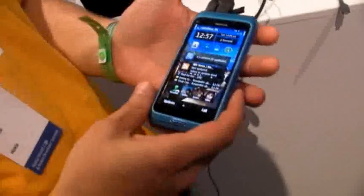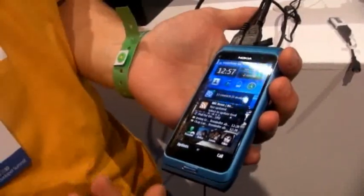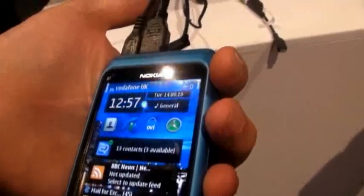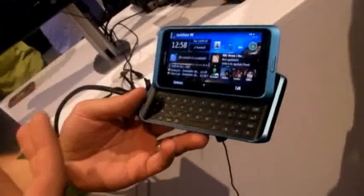So this is the E7 from Nokia. It has a 4-inch display and it has a new built-in technology called Clear Black. The Clear Black technology enhances the contrast and colors of the device, so when you go into direct sunlight you can still see what's happening on the device. The screen is 4 inches and it's optimized for business uses.